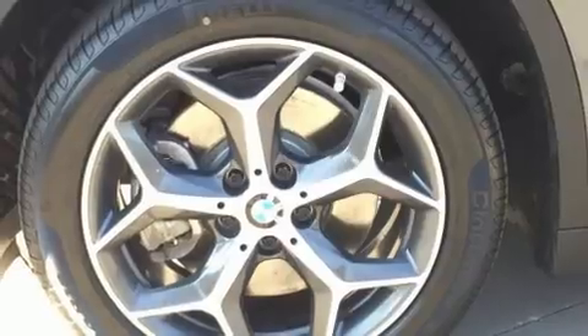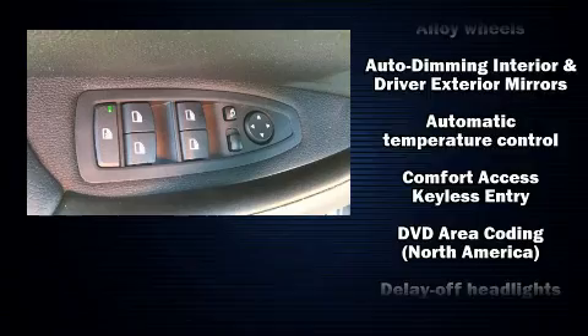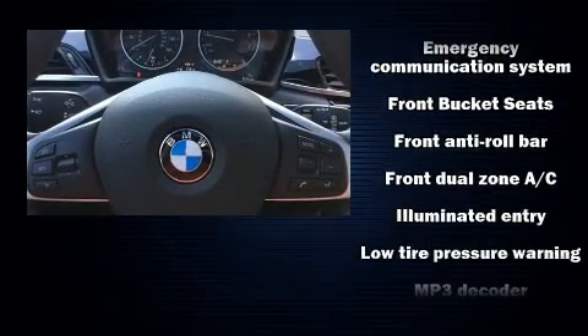BMW prioritized comfort and style by including delay-off headlights, power front seats, front dual-zone air conditioning, rain-sensing wipers, remote keyless entry, a roof rack, and cruise control.